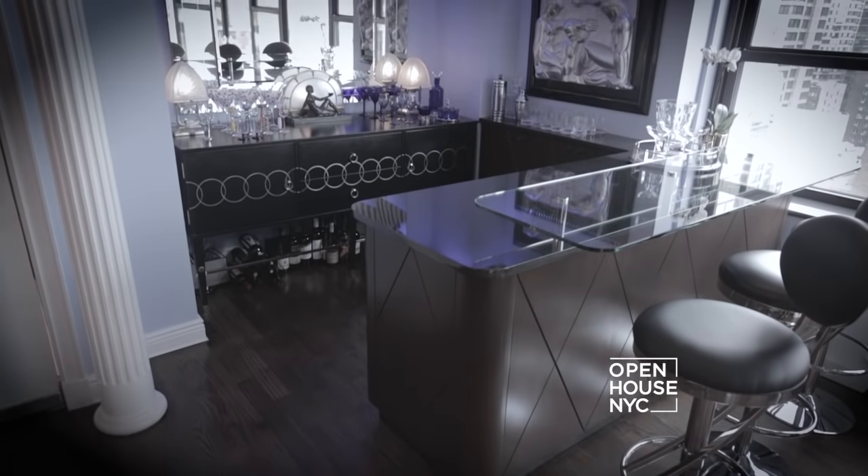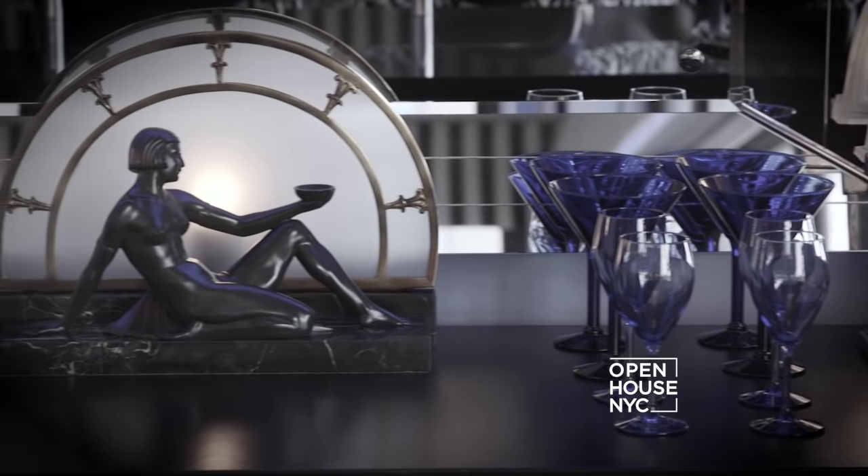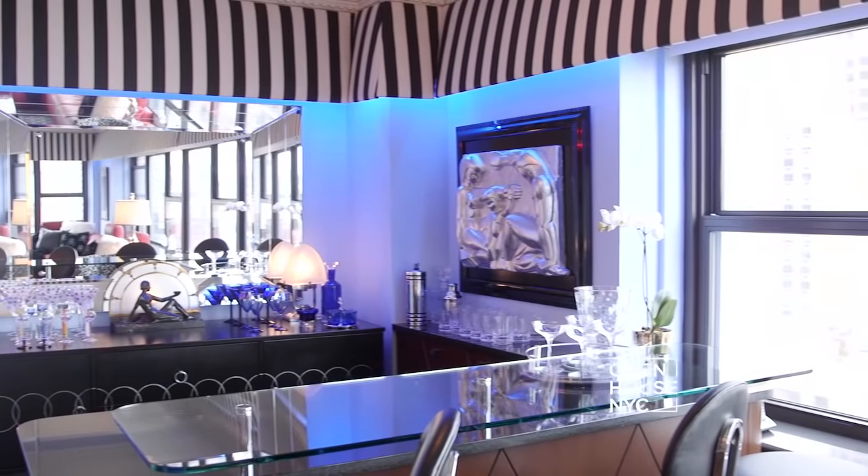I truly believe every home should have a bar. I wanted this bar to feel like you've stepped into the 1920s Côte d'Azur, where wealthy Americans would travel for unrestricted hedonism — because why not? Everybody could use a vacation, and there's nothing wrong with a little bit of hedonism, even in design. A back mirror expands the space and light.